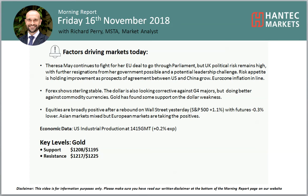Hi everyone and welcome back to my final More Import Analysis video on Friday 16th of November with me, Richard, Pair Market Analyst at Antet Markets.